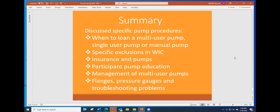In terms of management, we ended up talking about when to loan a pump and what kind of pump to loan, some of the exclusions in WIC, insurance companies and pumps, the specific pump education required for participants, how to clean pumps, how to test the pressure, and a little bit of information on flanges and troubleshooting. We didn't cover everything, but at least it gave you a taste of some of the things that happen when it comes to pumps.